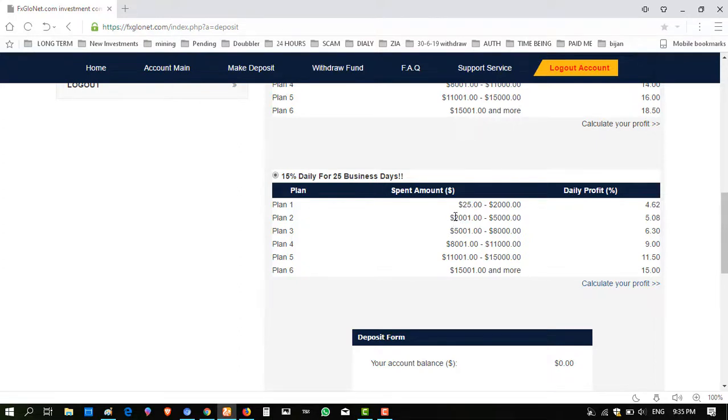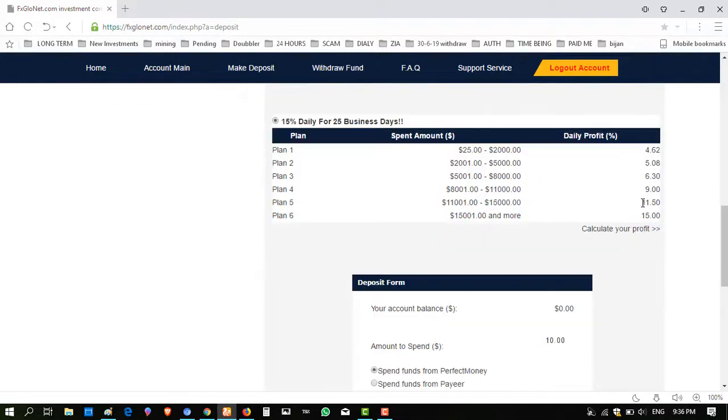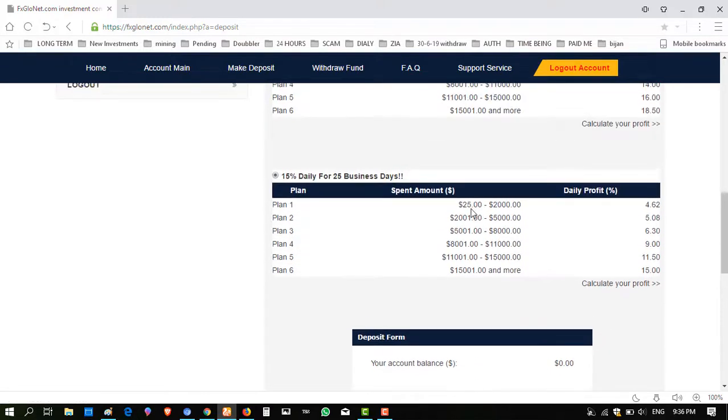For the other tiers: $2001 minimum gives 5.08% daily; $5001 gives 6.30% daily; $8001 gives 9% daily; $100,001 gives 11.50% daily; and if you invest $105,001, they give 15% daily. So I am investing in this package plan — I am confident this is a paying website because it has been running 2150 days.